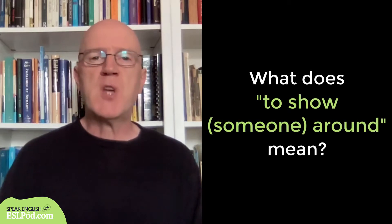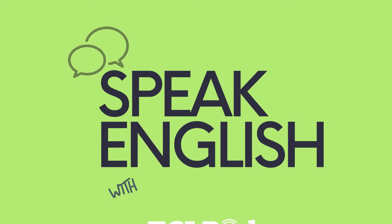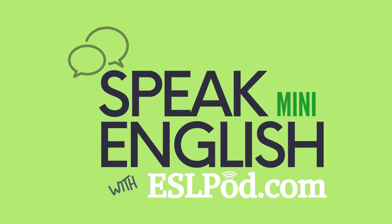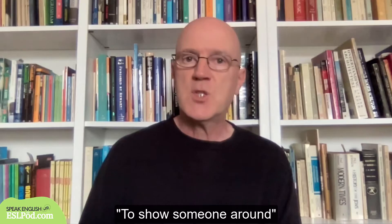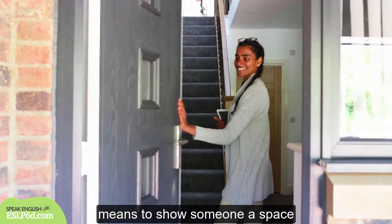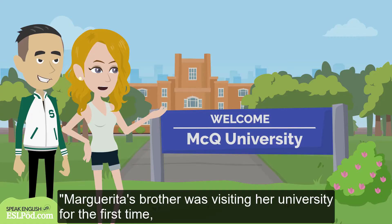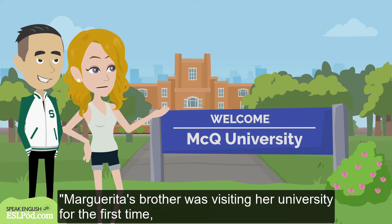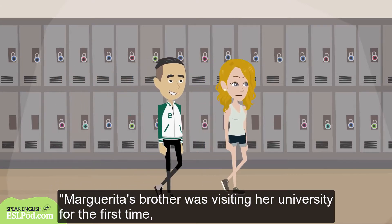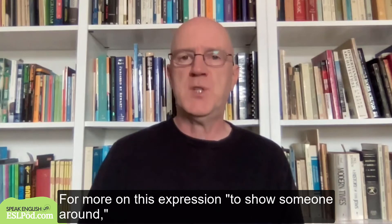What does 'to show someone around' mean? To show someone around means to show someone a space that he or she has never seen before. Margarita's brother was visiting her university for the first time, so she showed him around.